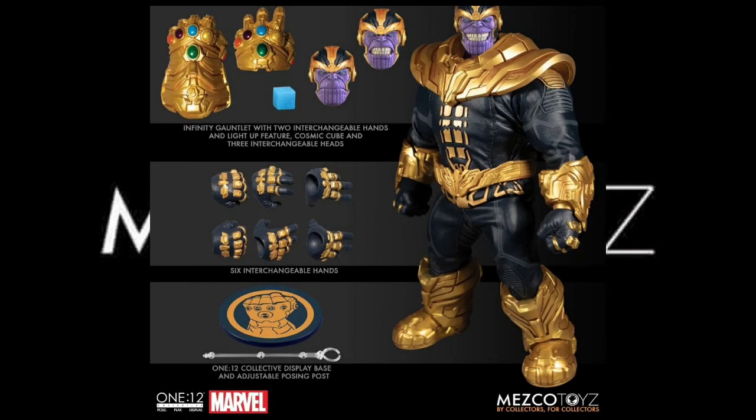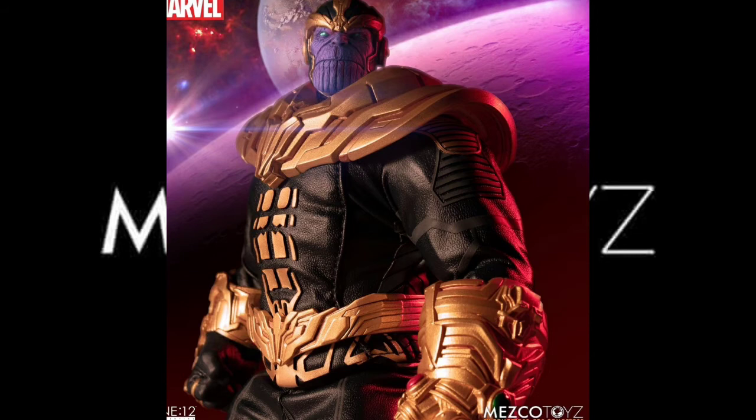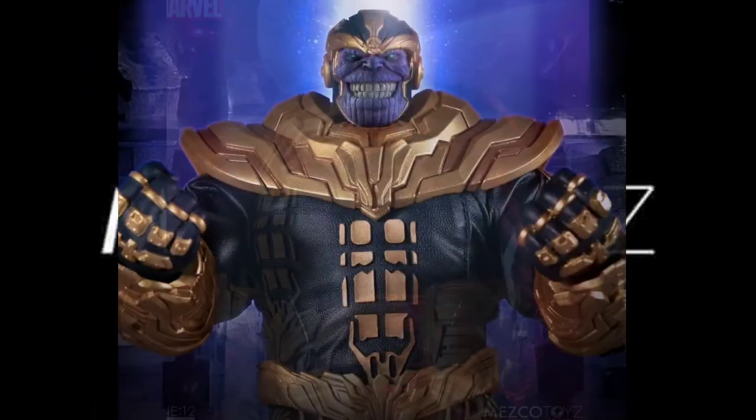The last figure to end our Marvel news will be Thanos, coming with three head sculpts, some hands, and about one accessory. This figure is priced at a hefty $155 and will absolutely not make the August deadline. Initially seeing this figure, I said I may not be adding it to my collection for three reasons: one, the price; two, I'm not particularly pleased with the styling; and third, and perhaps most important — Mezco has not proved that they can actually do large figures. If you disagree, prove me wrong.